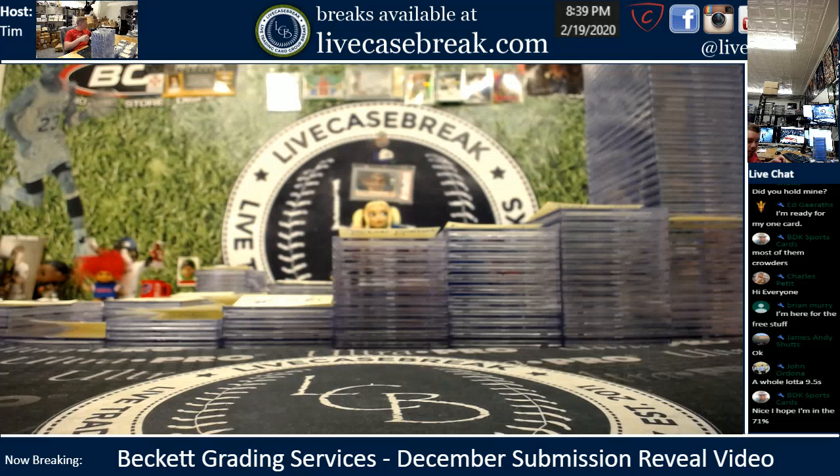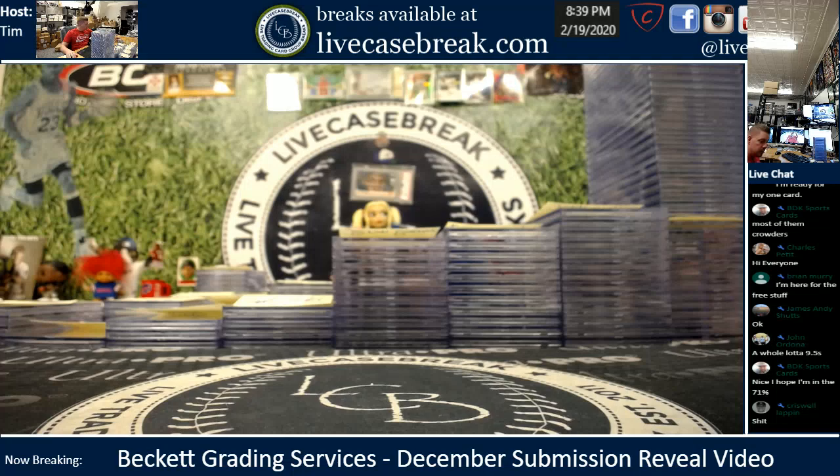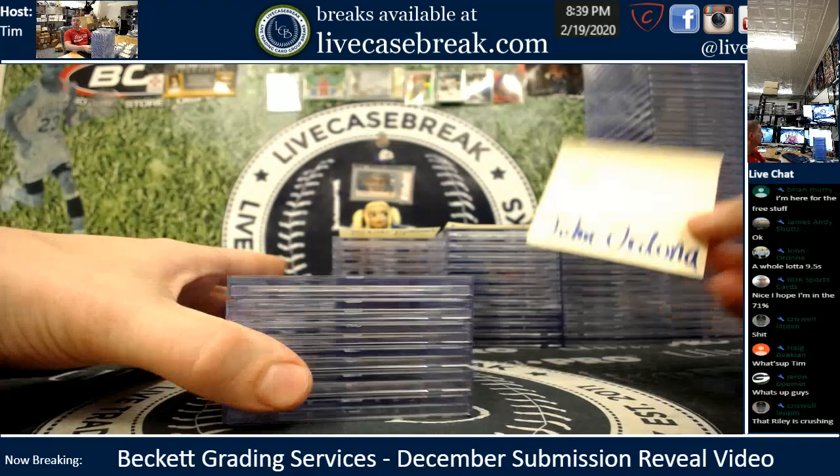There are a couple other cards marked trim in this sub. Some came right from our breaks, and I can go to bat for you guys on that, since we have video showing we pulled the cards. But still no guarantee it'll do anything.